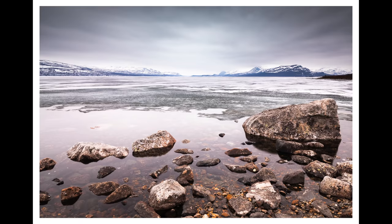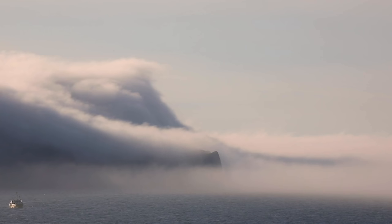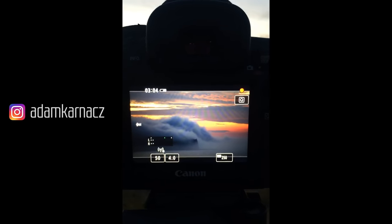We plan carefully, we think about the weather, we pay attention to light, we consider our story and composition, we edit our photos with a style that feels right for the conditions, and we bring it together into a final print. It's never luck either. Even if you take an unplanned image, you've already made the effort to get outside and explore. You've practiced and then nailed an opportunity that presented itself.